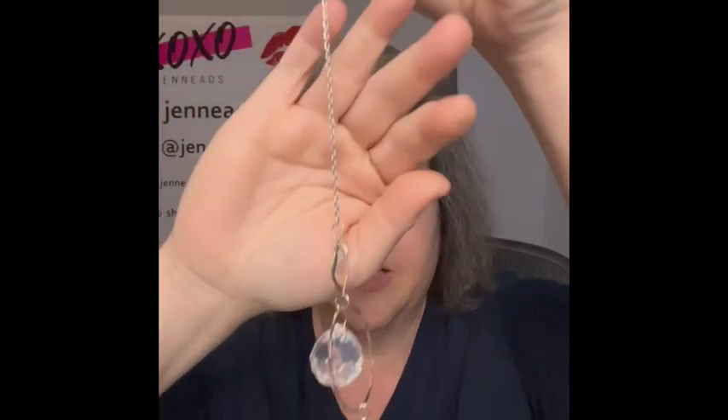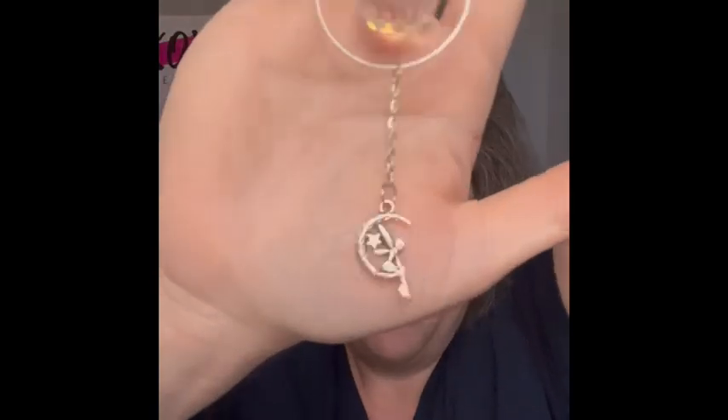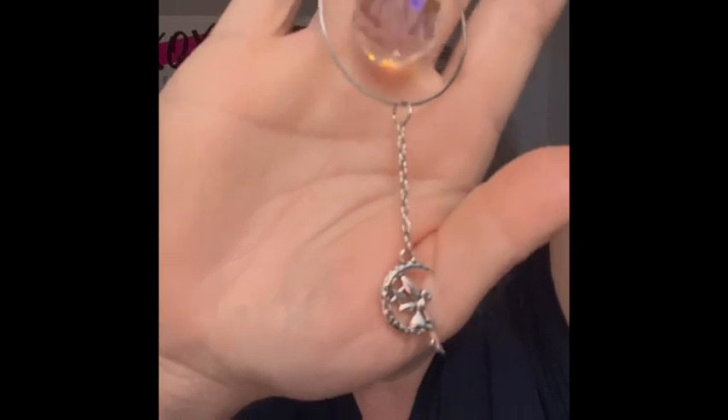There it is — I got it! It does hang, and oh, look how the light is hitting it. It's so pretty. And then at the bottom there's like a little fairy on a moon. It's really pretty. So I am bringing that.